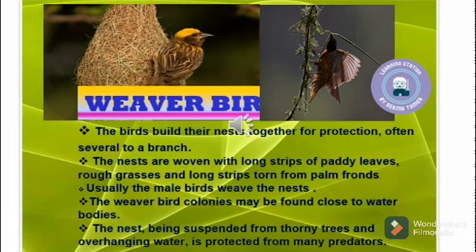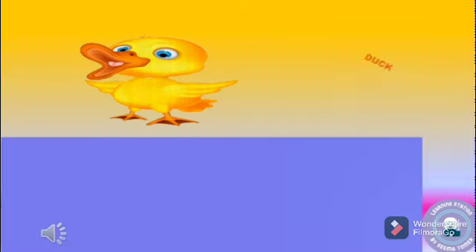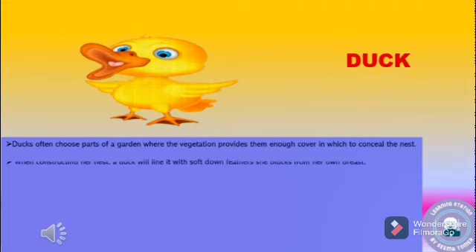Usually, the male birds weave the nest. The weaver bird colonies may be found close to water bodies. The nest is suspended from thorny trees and overhanging water, which protects it from many predators.